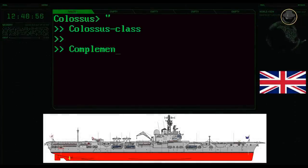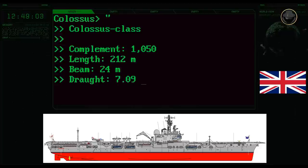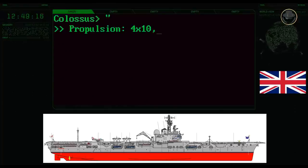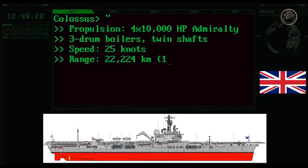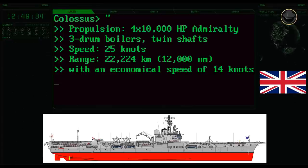If we look at the general characteristics as designed, the complement of the Colossus-class was 1,050 persons. Its empty weight was 13,200 tons, while its fully loaded displacement was 18,000 tons. The ship had a length of 212 meters, a beam of 24 meters, and a draught of 7.09 meters. Four 10,000 horsepower Admiralty 3-drum boilers provided a maximum speed of 25 knots. The Colossus-class could reach a range of over 22,000 kilometers at an economical speed of 14 knots. The Majestic-class had the same dimensions but was 1,500 tons heavier, giving it a draught of 7.54 meters.